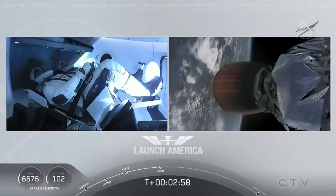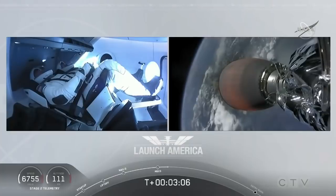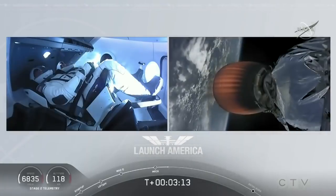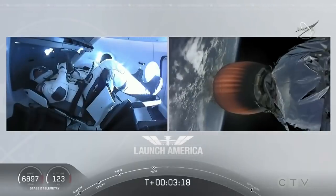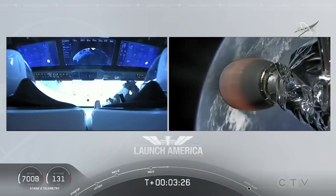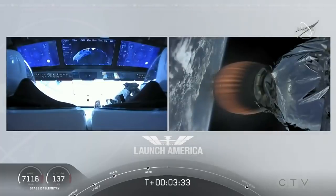We have stage separation confirmed. The first stage is beginning its flight back. The second stage, powered by that single Merlin 1D vacuum engine, has ignited and is now carrying Bob and Doug into orbit. They'll continue under the power of this second stage, which will cut off at SECO — second engine cutoff — at about 8 minutes 44 seconds into today's flight. So a little over five minutes to go still on the second stage. They're now in the longest abort zone, carrying them all the way from about North Carolina up the eastern seaboard almost to Canada.